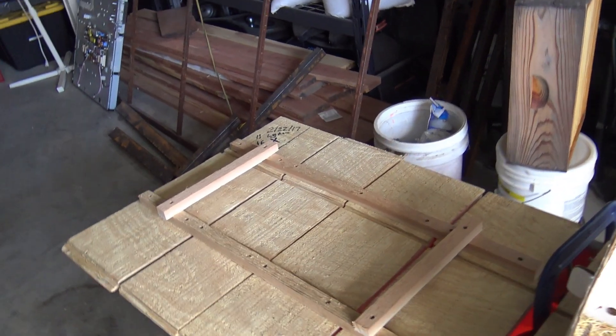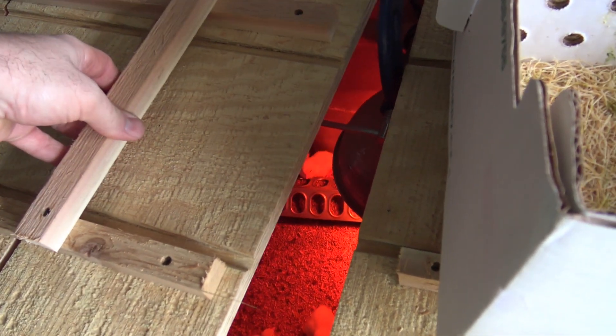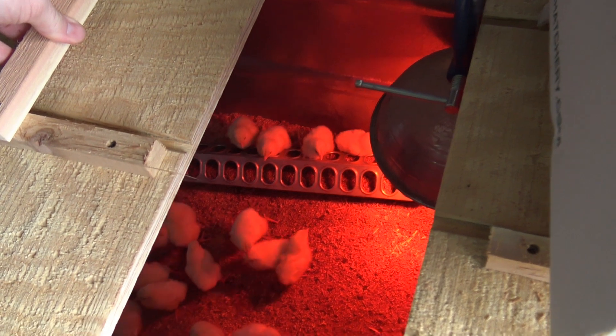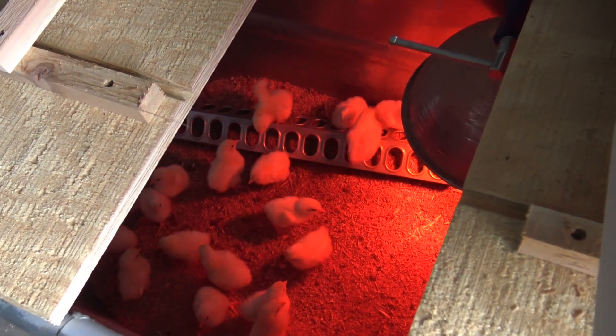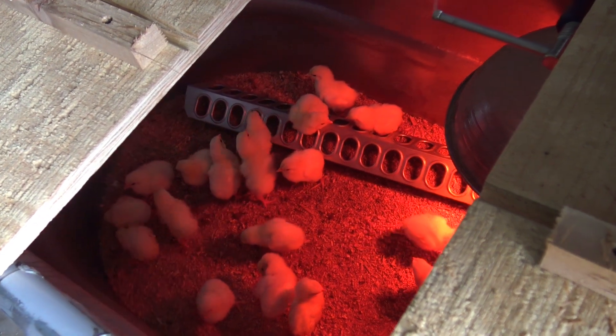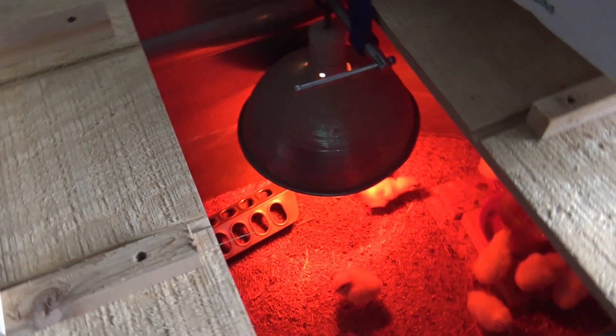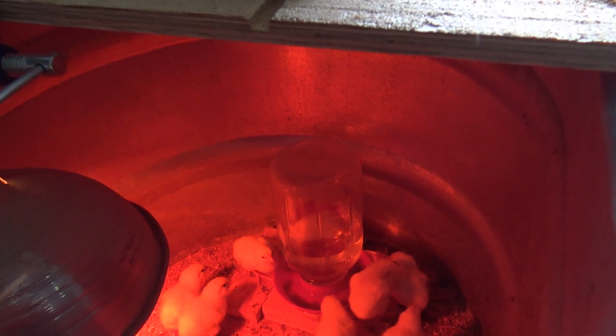First things first, we've got to check on our baby birds that we got yesterday and see how they're doing. Looks like they're doing great — getting into the food and water. That's pretty awesome. Got plenty of water in there for today.